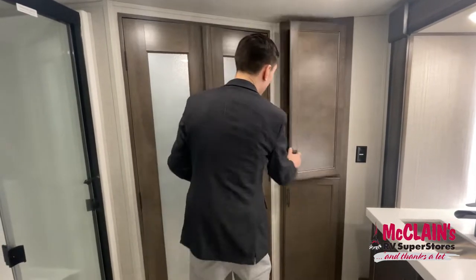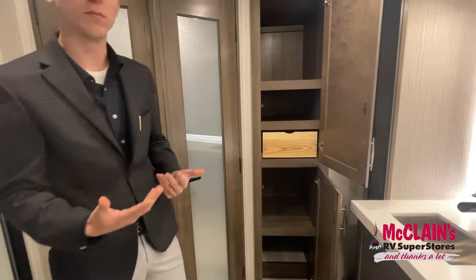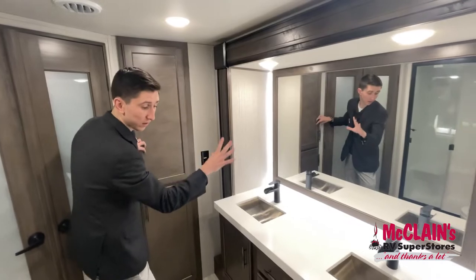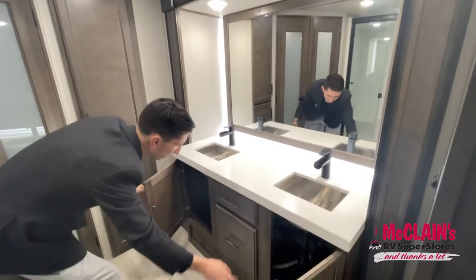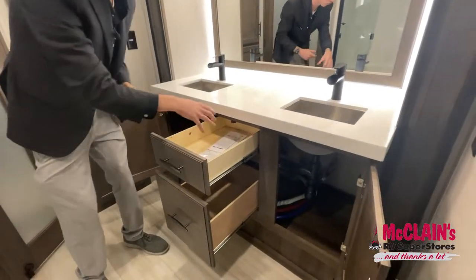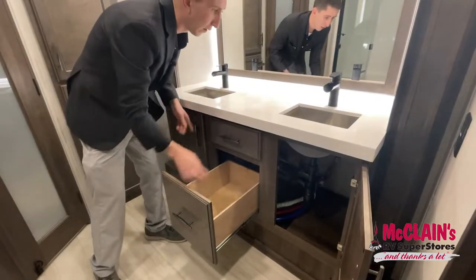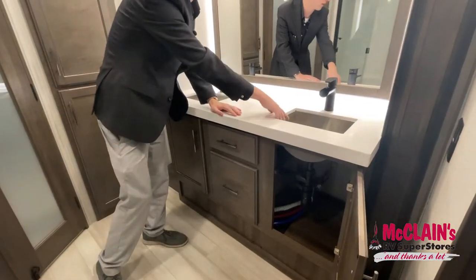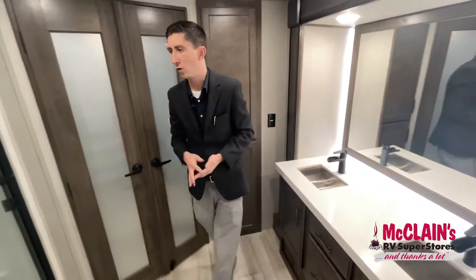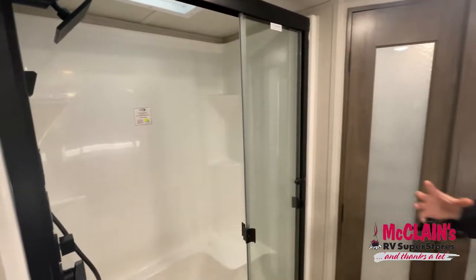This is one heck of a bathroom. All of this storage is basically acting as your medicine cabinet. You have this awesome backlit light, dual sinks — all on a slide with incredible storage underneath. Grand Design's fantastic solid wood construction drawers have actual plywood bottoms, something new as of about a year and a half ago. They've also deepened these stainless steel sinks, a development from about nine months ago.